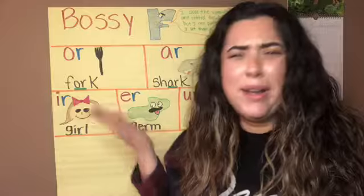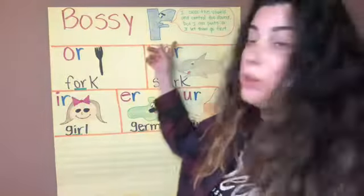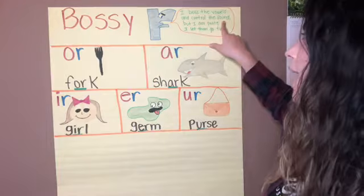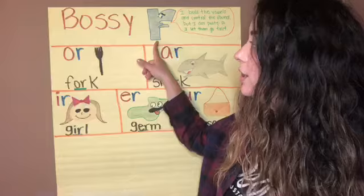What is the Bossy R? I'm here to tell you. Let's see what the Bossy R has to say. He says: I boss the vowels and control the sound, but I am polite so I let them go first.